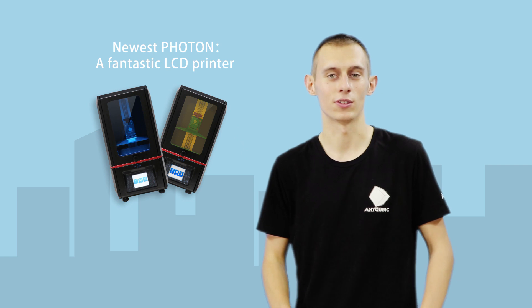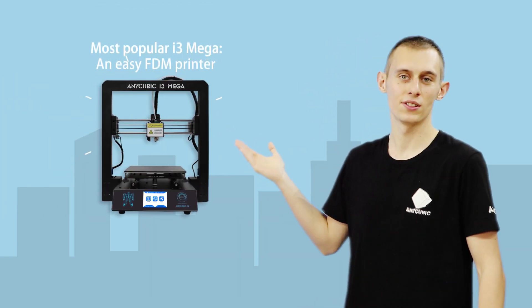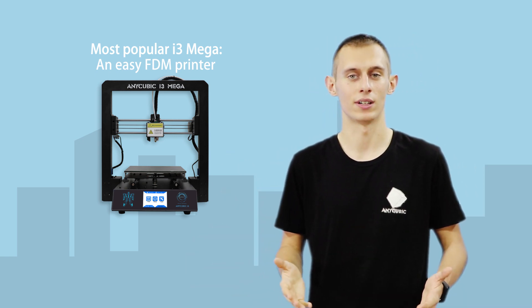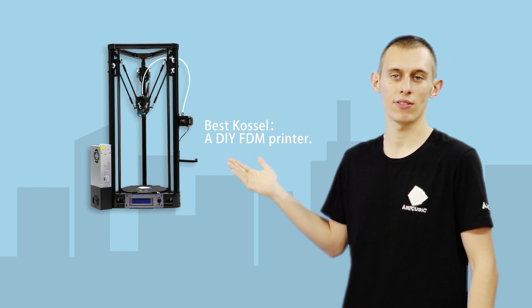This one is the newest Photon, a fantastic LCD printer. This one is their most popular i3 Mega, an easy FDM printer. And finally, their best Kossel, a DIY FDM printer.